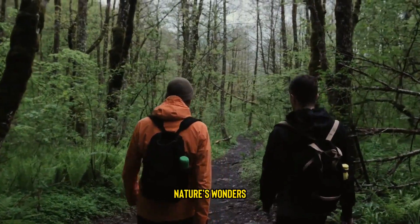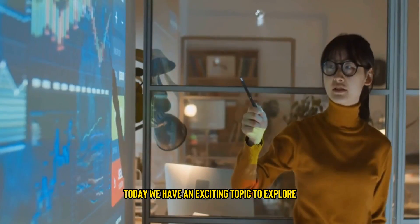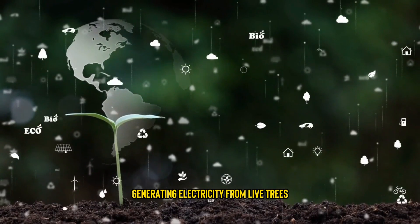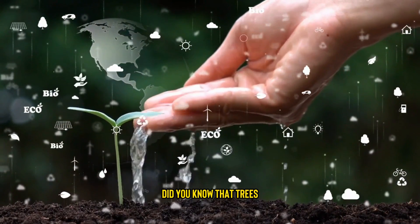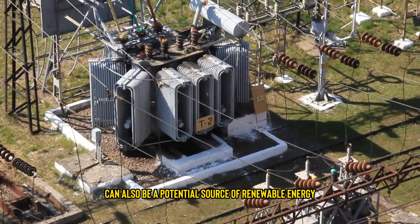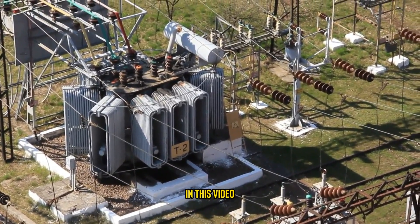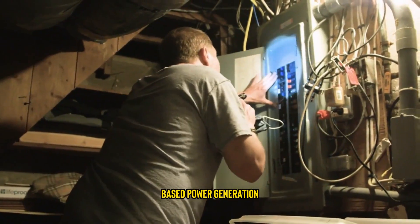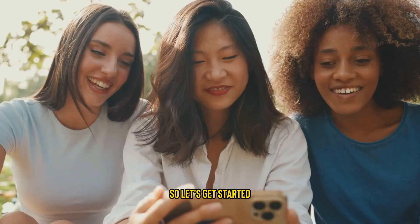Welcome back to our channel, Nature's Wonders. Today, we have an exciting topic to explore: generating electricity from live trees. Did you know that trees, apart from providing us with oxygen, can also be a potential source of renewable energy? In this video, we'll delve into the fascinating world of tree-based power generation and learn how it works, so let's get started.